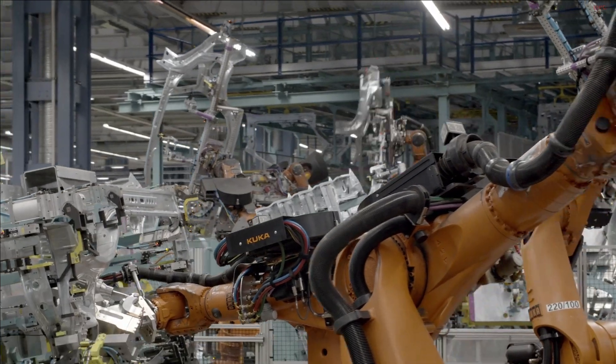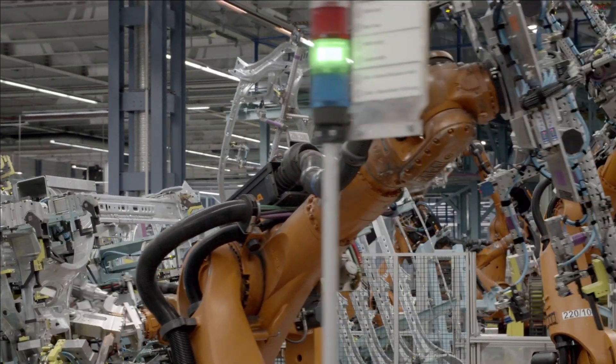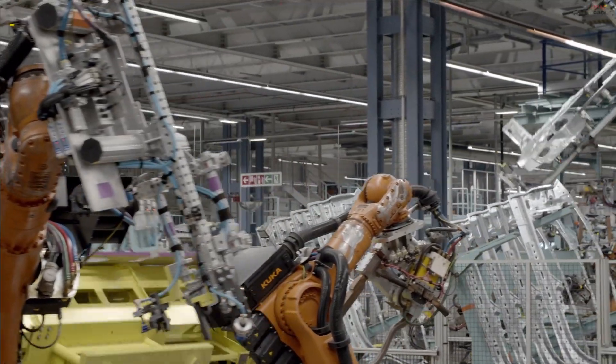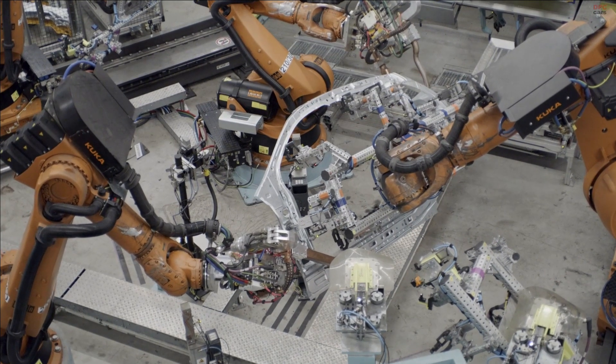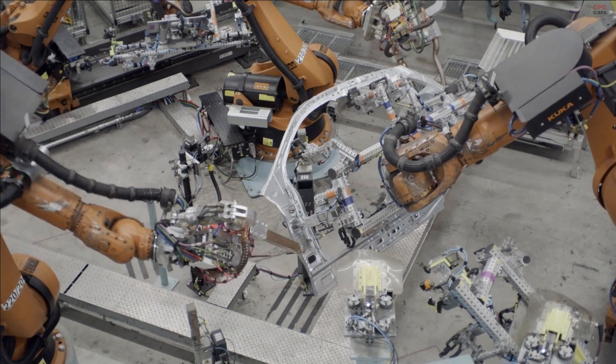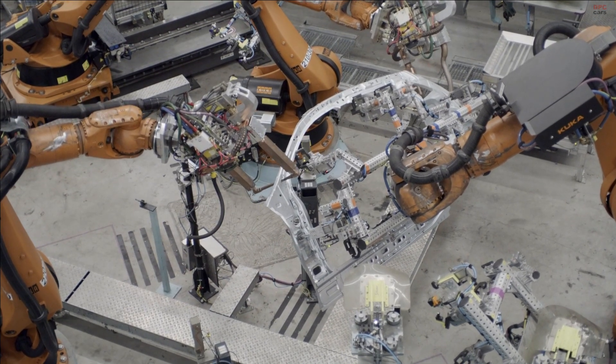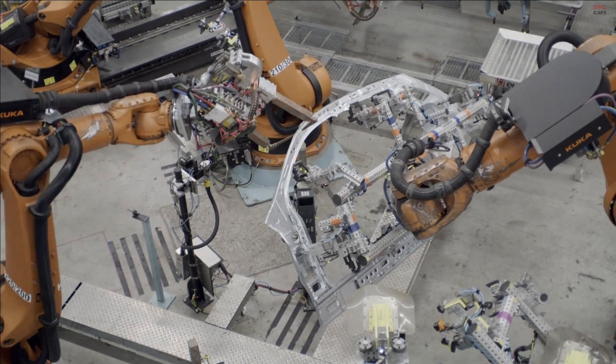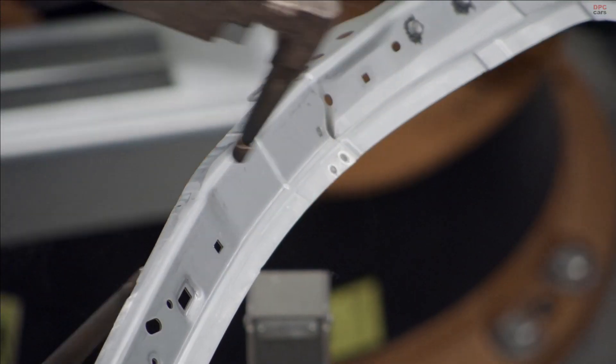Even charging is easy and comfortable. You can choose between AC and DC charging, and with DC you can go from 10% to 80% capacity in only 30 minutes. With Mercedes me Charge you can get convenient access to charging points from various providers and an integrated payment function with simple billing.